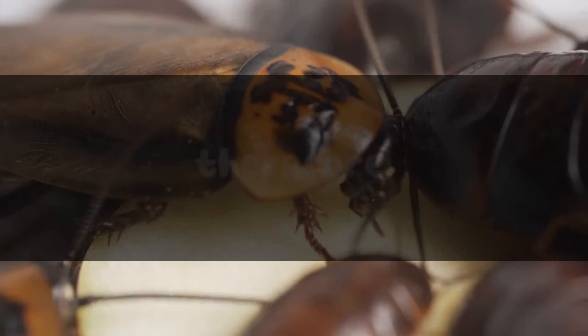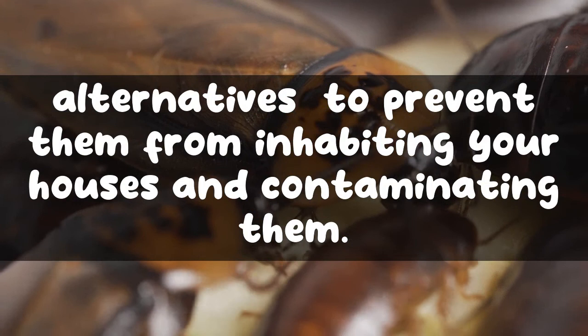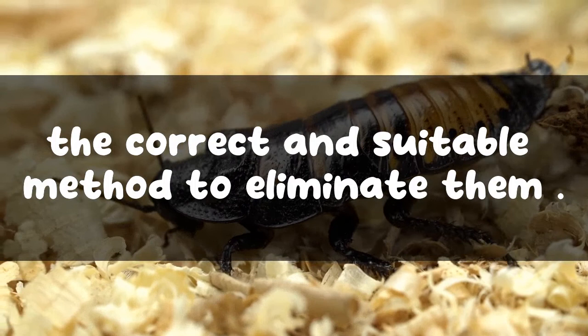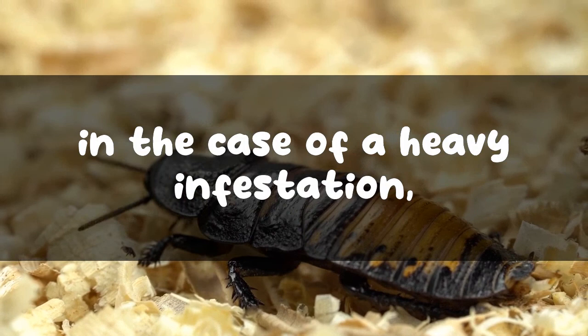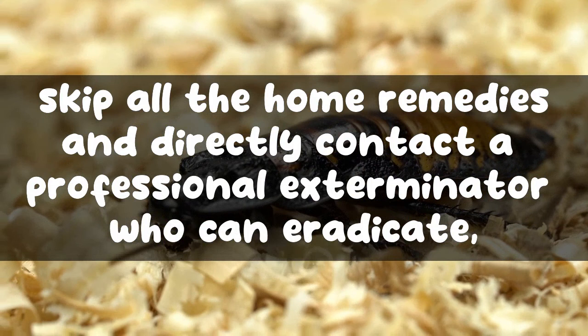The world can never be free from cockroaches. Therefore, the only thing that can be done to keep them out of sight is to use various herbal and chemical alternatives to prevent them from inhabiting your houses and contaminating them. However, always ensure that you can distinguish a random bug from a Michigan cockroach so that you can use the correct and suitable method to eliminate them. Also, in the case of a heavy infestation, skip all the home remedies and directly contact a professional exterminator who can eradicate this problem for you more effectively.